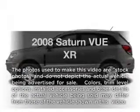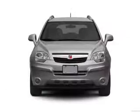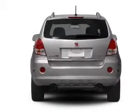Presenting the 2008 Saturn Vue. If you're looking for a first-rate auto, this one could be yours today. With a reliable six-cylinder engine, the powertrain includes front wheel drive, driven by a six-speed automatic transmission.